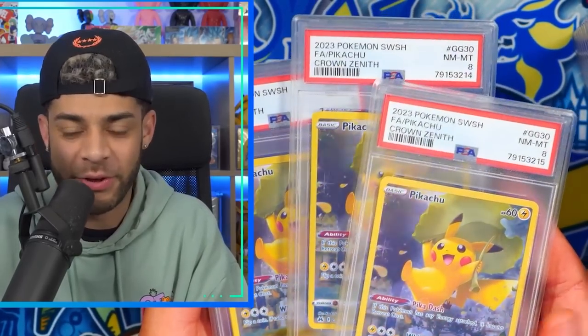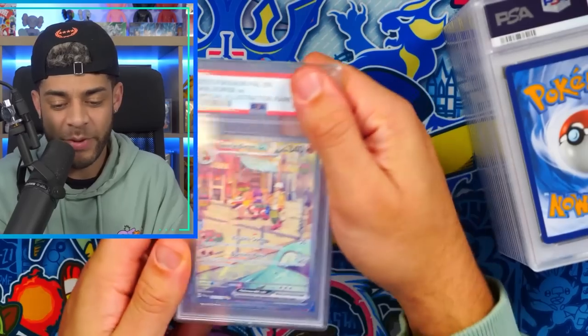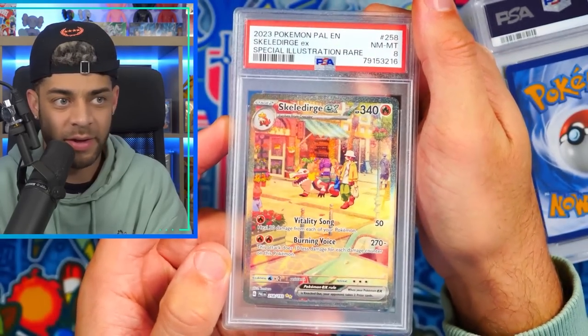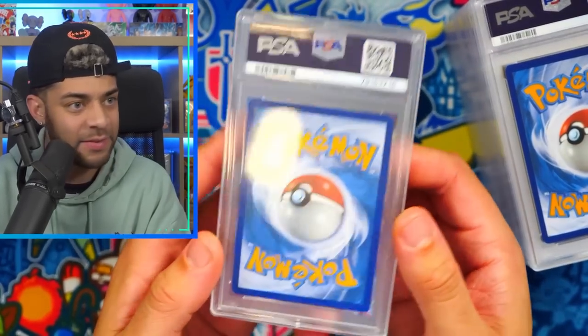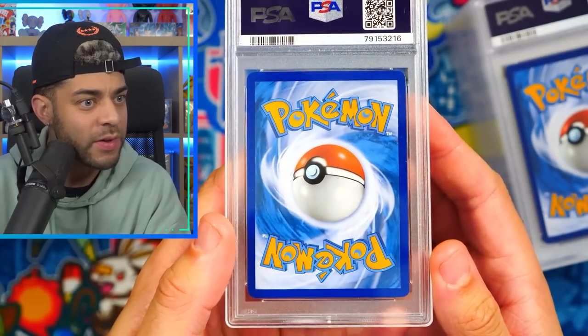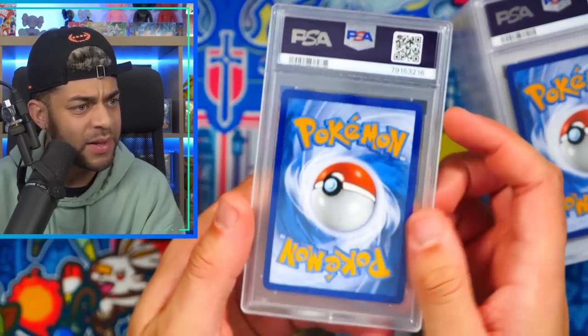I've got three eights — I'm going to give one of these away to one of you guys. All you've got to do is hit that like button, comment your favorite card in today's video, and make sure to subscribe. We've got Skeledirge EX from Paldea Evolved — I love this card, the artwork is sick — in an eight again. Could this person only count up to eight? How is this an eight? Surely a nine if anything. Let me know if you want me to crack some of these and resubmit.